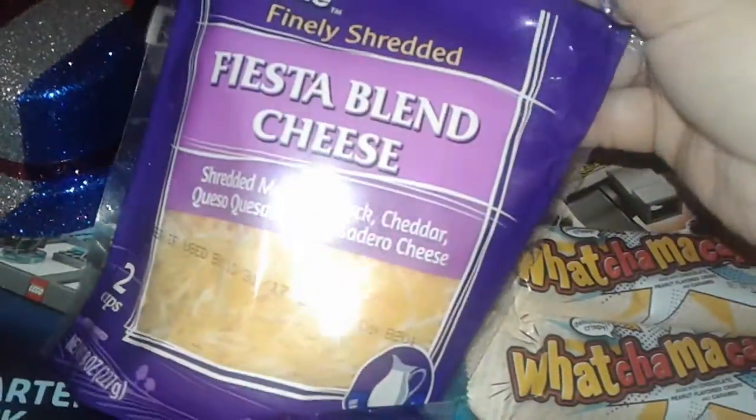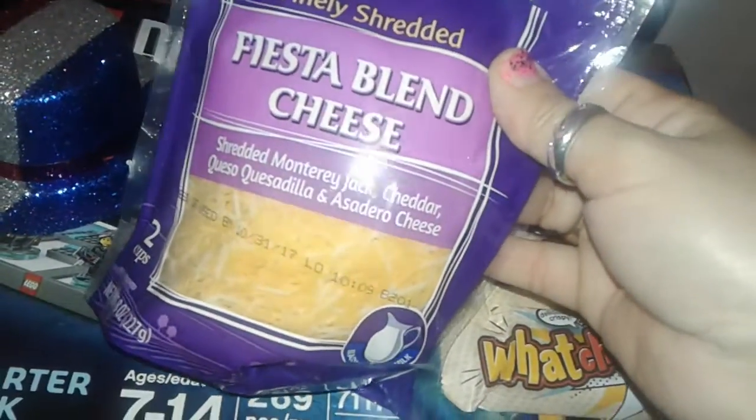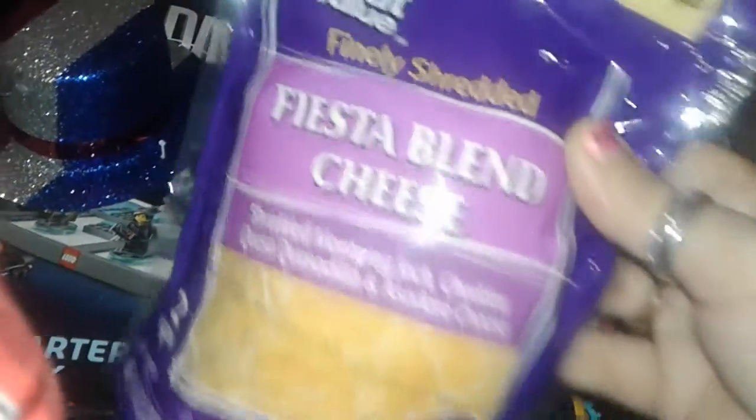The next thing I picked up was this fiesta cheese. I'm gonna make some New Orleans rice and I put this on top and it's really good, so I just grabbed an extra bag of those.